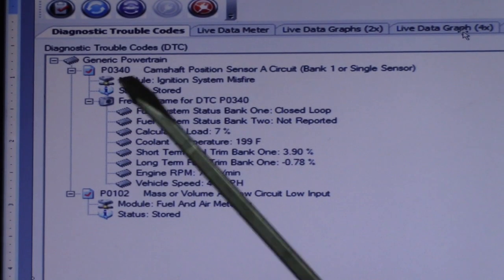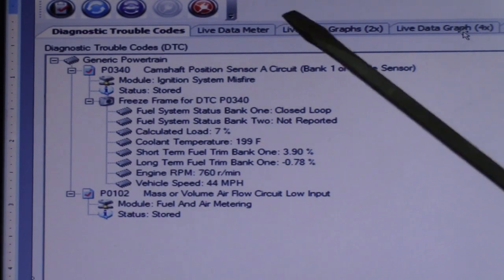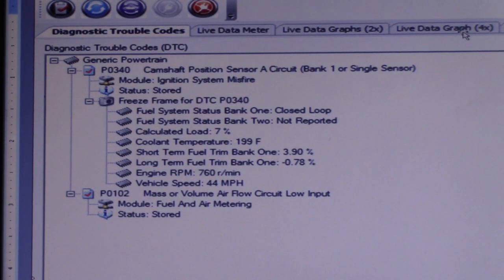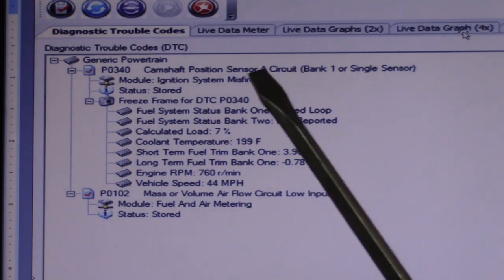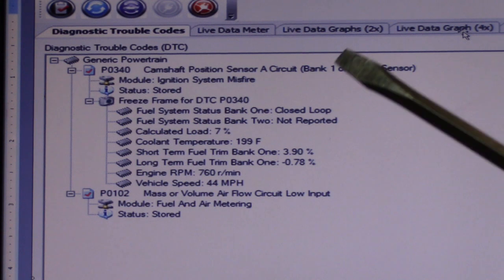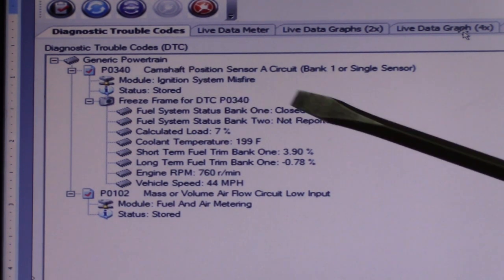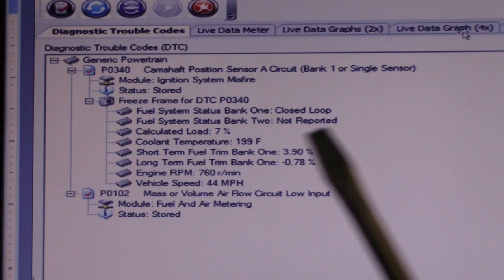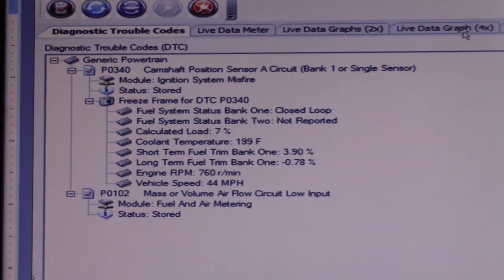There is indeed a camshaft position sensor circuit code. I don't believe that's going to have anything to do with the engine noise we are hearing. I believe the technician at the shop saw that code, assumed there must be a camshaft problem, and because it said camshaft position sensor, that's the part they changed. Obviously it didn't do anything — and notice we still have the code even with the new camshaft position sensor, because the sensor is not the problem.